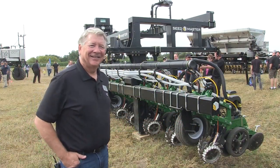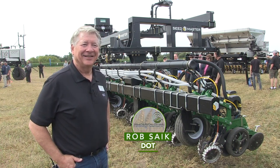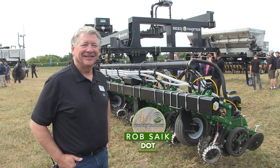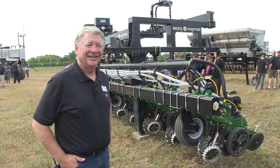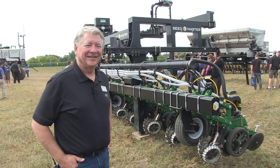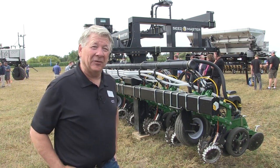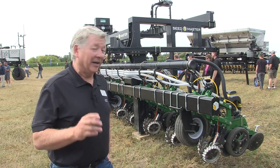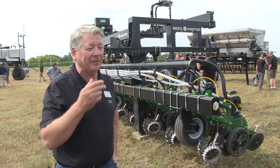Berner Tobin here at Canada's Outdoor Farm Show, joined by Rob Syke, who's the CEO of DOT, the autonomous power platform that we've been talking about on Real Agriculture in Western Canada. Rob, you brought the story east. Very exciting to be at the Canadian Outdoor Farm Show in Woodstock, Ontario, unveiling DOT, the autonomous robotic platform, to the eastern Canadian marketplace.